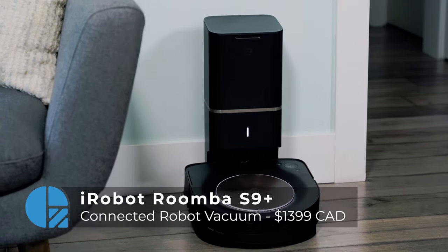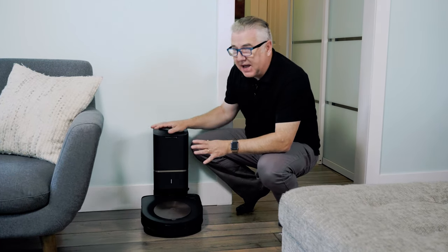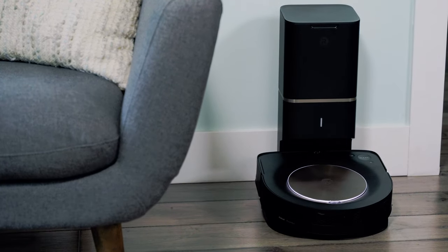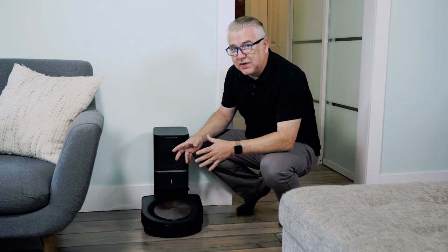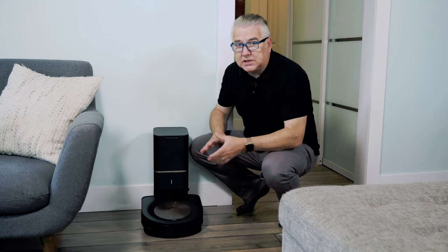It's called the Roomba S9 Plus. Here you can see I've got the vacuum itself, and this particular package comes with the Clean Base Automatic Dirt Disposal Unit. I love this because the suction power on this thing is fantastic — it's literally 40 times the suction power of previous Roomba models.